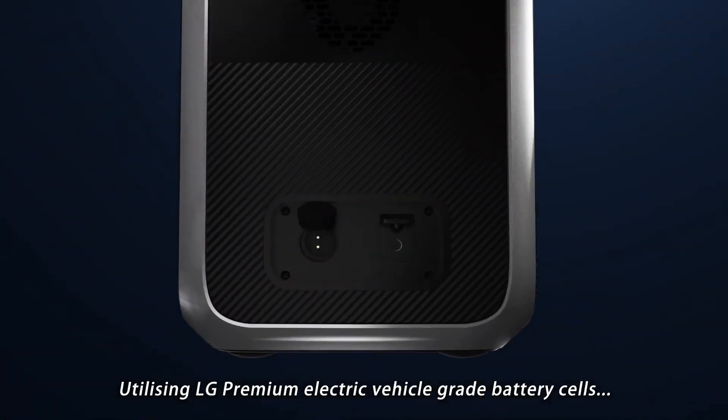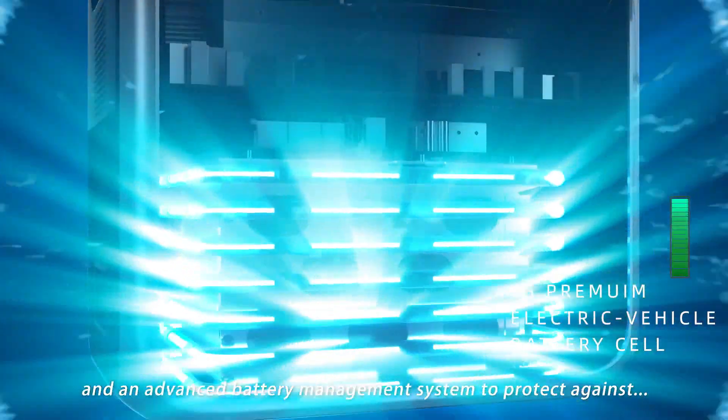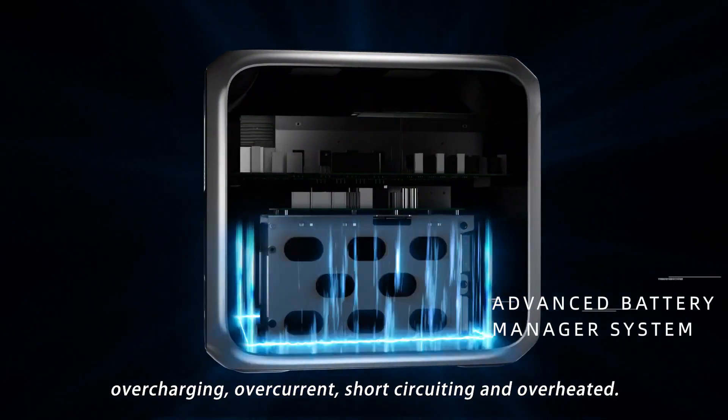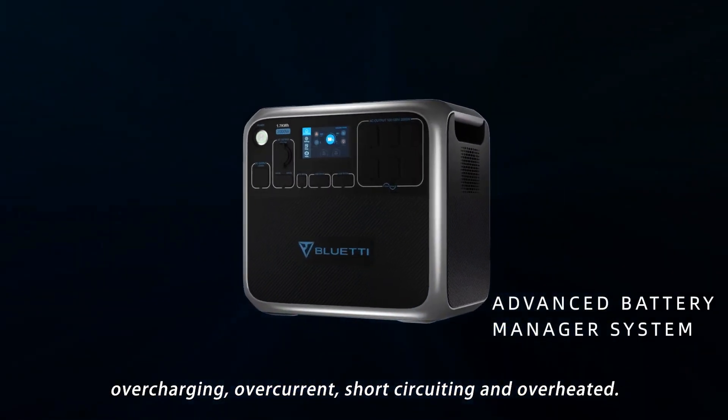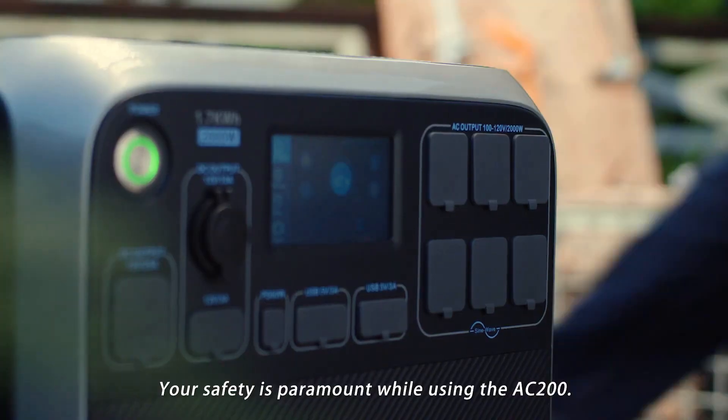Utilizing LG Premium electric vehicle-grade battery cells and an advanced battery management system to protect against overcharging, overcurrent, short-circuiting and overheating. Your safety is paramount while using the AC200.